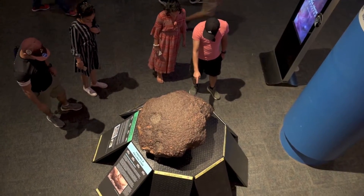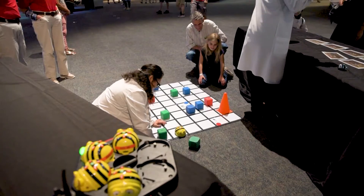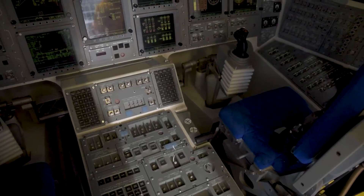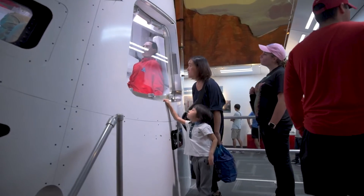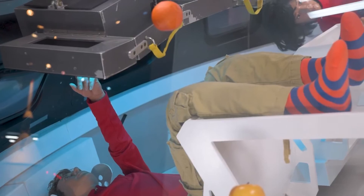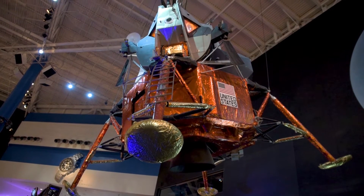JSC features numerous exhibits and attractions. The experience is designed to engage everyone — adults and children. Known as the home of NASA Mission Control, you are literally taken behind the scenes to see how JSC operates. Johnson Space Center does an excellent job of educating and inspiring the public about NASA and the important milestones in American and global space exploration.